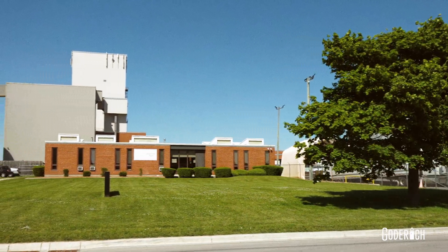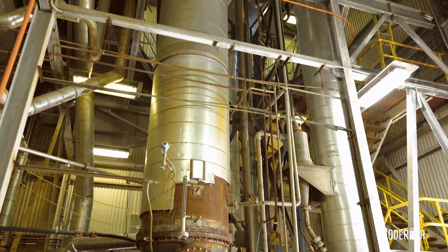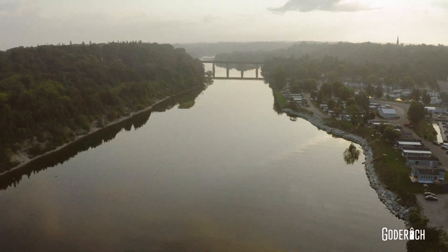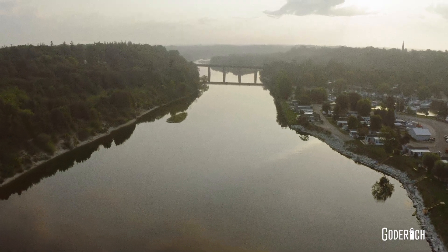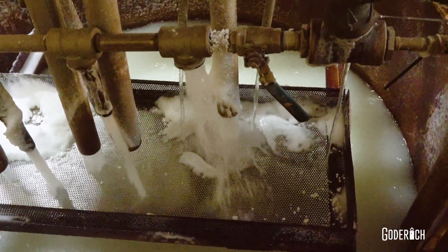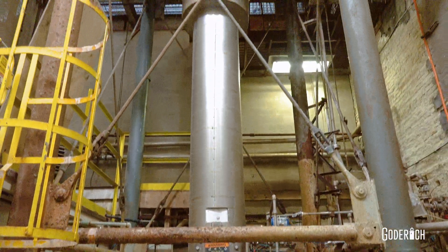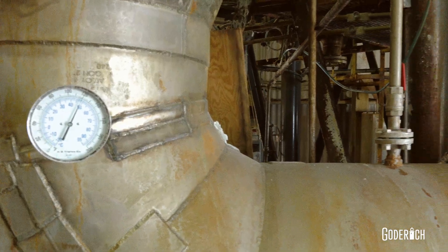In Goderich, the evaporator plant processes evaporated salt by boiling saturated brine. This brine is mined from salt deposits in three active brine wells, which are down in the river flats by the Maitland River. At a staggering 400 gallons a minute, saturated brine is sent back from those wells and into the evaporation process.